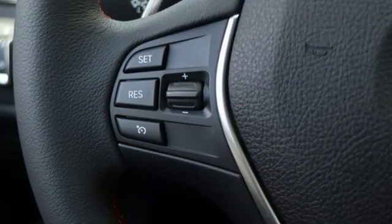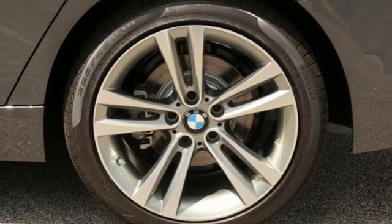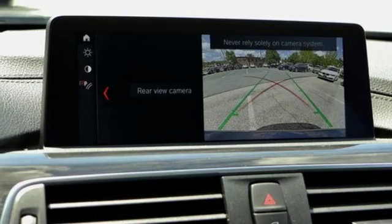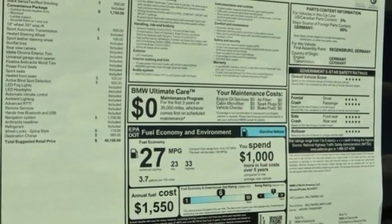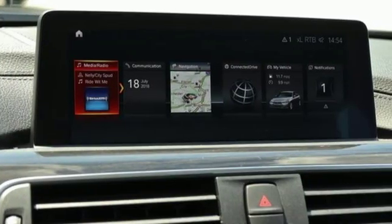Inside, even dark corners can't hide from BMW's ambient lighting, and you have endless entertainment choices from a USB port and Bluetooth. Dynamic Cruise Control keeps you safe by adjusting the car's speed over hills and around corners, while BMW Assist eCall is a touch away during life's unexpected moments.